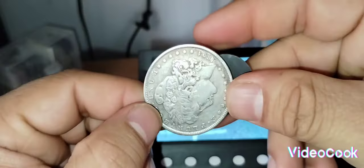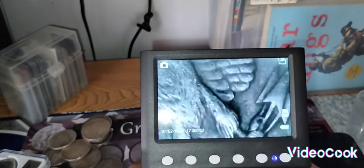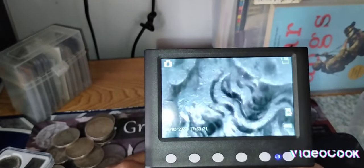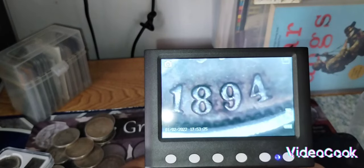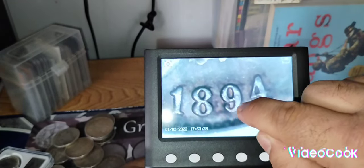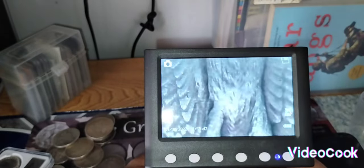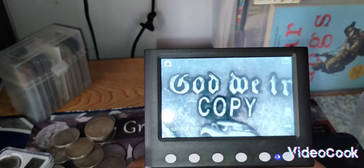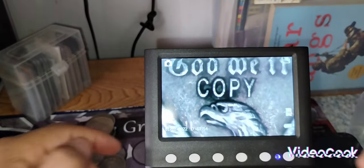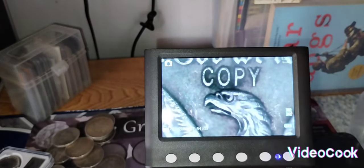This is the fake Morgan. I'm going to put it under the microscope so you can see closer. Look at the S mint mark. The year is 1894 — see that '9'? It's kind of off, the loop at the bottom is skinny and not supposed to look like that. But the easiest way to tell if it's fake: look at this — bam, there you go. It says 'COPY.' That's how you can tell it's fake. If it says copy, it is fake.